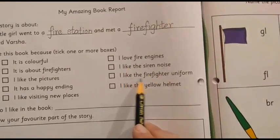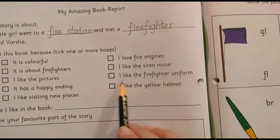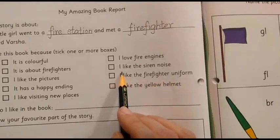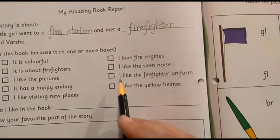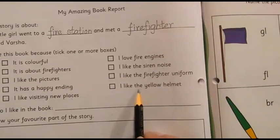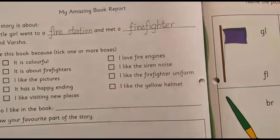The next one: I like the firefighter uniform. Do you like the firefighter uniform? If so, put a tick mark. We always look smart when we are in uniform, right? The next one: I like the yellow helmet. If you like that, put a tick mark here.